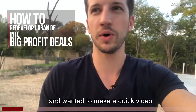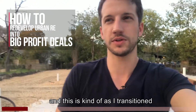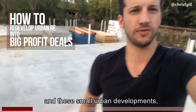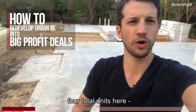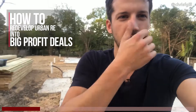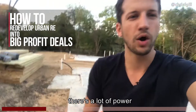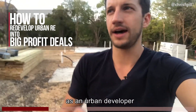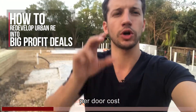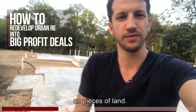I wanted to make a quick video because I see a lot of people purchasing homes, and as I transitioned into doing more new construction and these small urban developments — this will be four total units here — there's a lot of power you will have as an urban developer by looking at your per door cost and creating density on pieces of land.